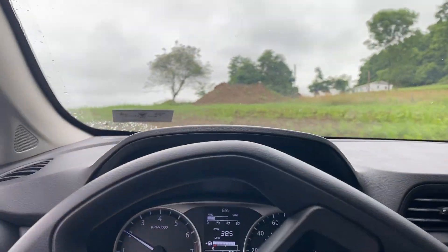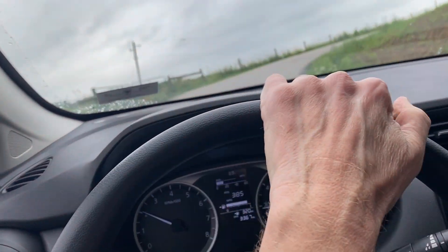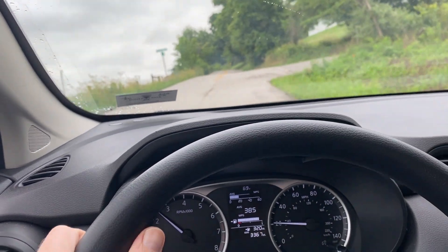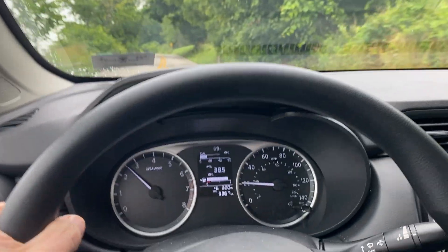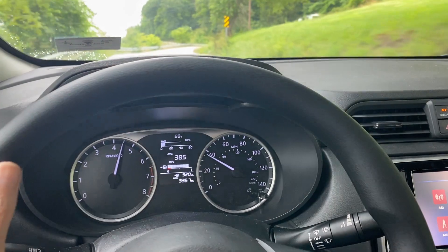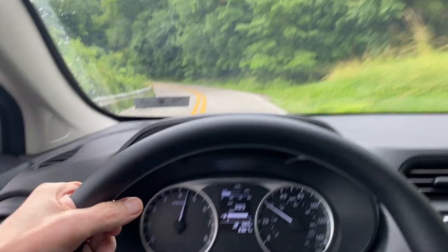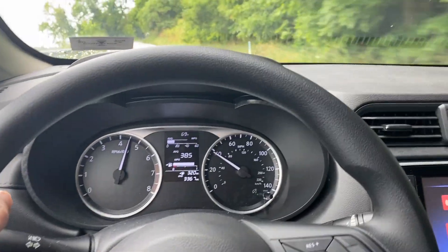Hey everybody, I believe I have discovered a somewhat significant difference between my 2023 and my 2020 and 2021 Versas. I won't be able to demonstrate it here because it's a little wet and curvy, but I'll tell you what it is and then demonstrate up the road a little bit.